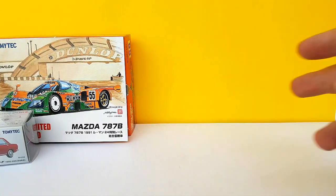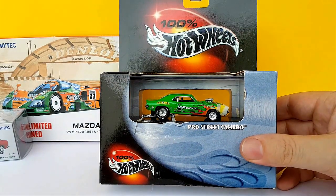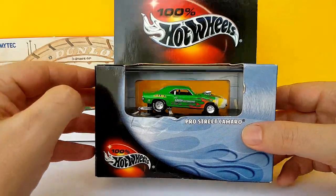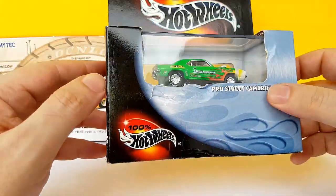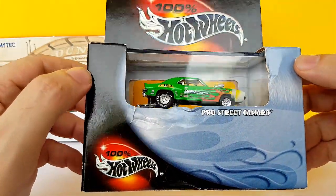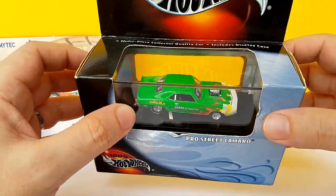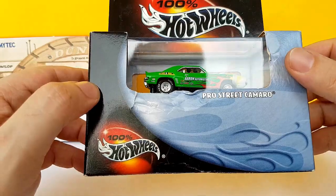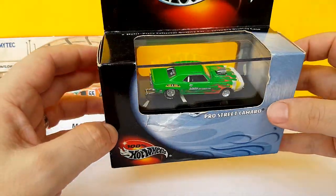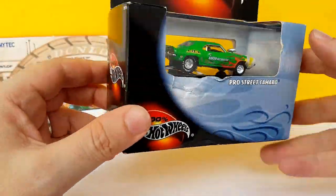Before we go into the Tomicas, a couple of other things I got off eBay, starting with the Pro Street Camaro from the 100% Hot Wheels collection. Pretty cool. I don't have many 100% Hot Wheels cars, but I really like what they did and I wish they would bring that line back or something similar, because this is probably the highest detail they ever got. The only thing I don't like is the big packaging — it's a bit of a waste of space — but the models themselves are really cool.